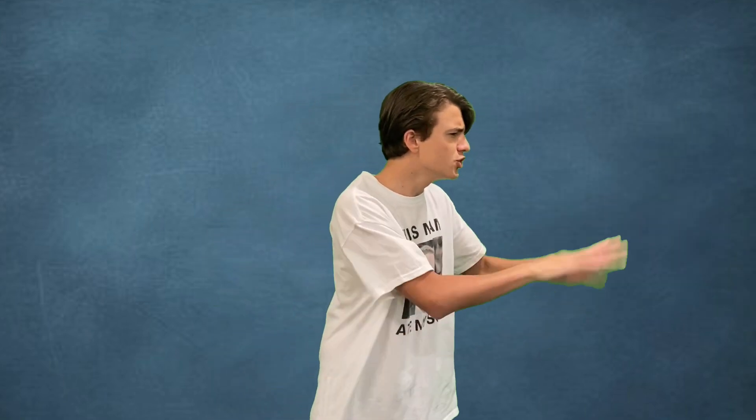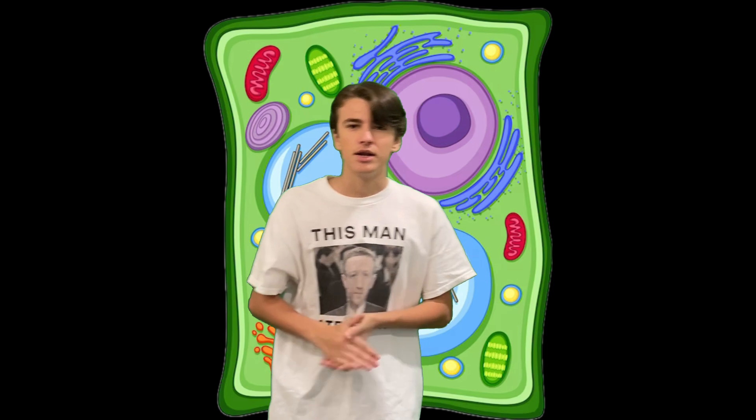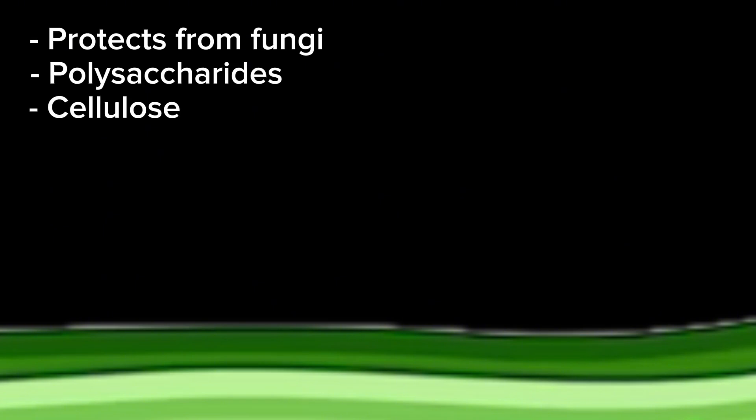Now go away. Shoo! Shoo, you foul beast! Now anyways... This is the cell wall. Its main function is to act as a barrier. It can protect the cell from infections such as fungi. It is made up of polysaccharides, cellulose, and proteins.